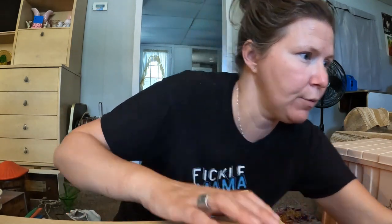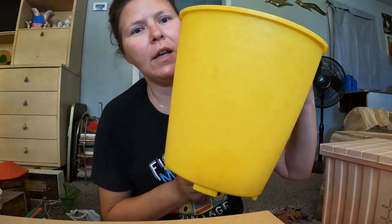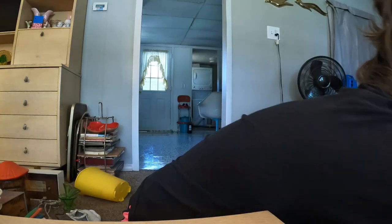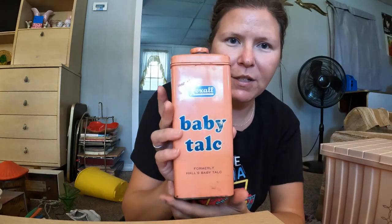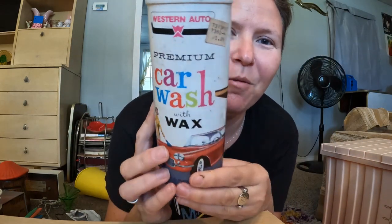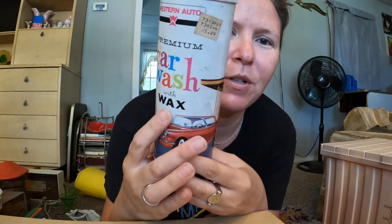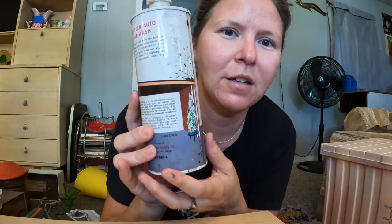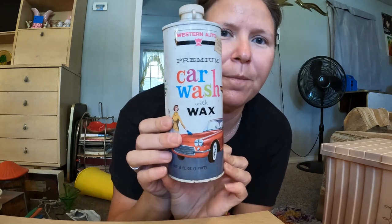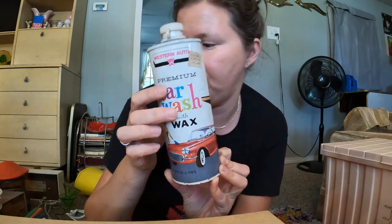I got this really cute yellow trash can with daisies on it — it cleaned up so nicely. I got baby talc by Rexall; the pink was really sweet. And I got this car wash wax — the motif all around it was just adorable: the garage, the carport, the lady, the car, and how they use different colors to say the words 'car wash.' It's too cute.